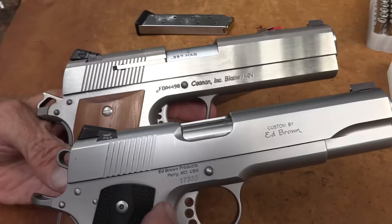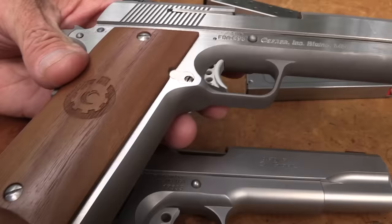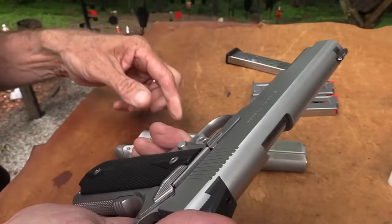And because of that long cartridge, the grip is just bigger - it has to be. It's just bigger than the .45 grip, just a little bit bigger. It's a little bit like a 1911 full-size on steroids.